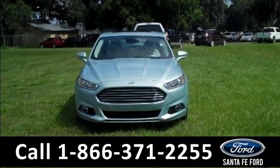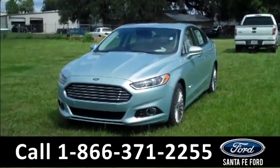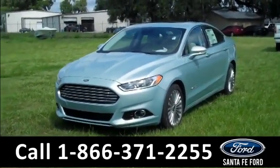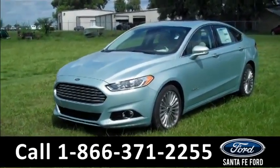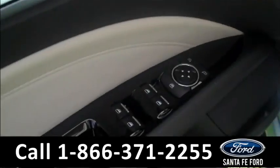Hi there, it's Leslie here with the brand new 2014 Ford Fusion Titanium Hybrid. I'd also like to invite you to visit our website at SantaFeFord.com. You can view our entire inventory, download a copy of the factory window sticker, and see some pictures of this vehicle.